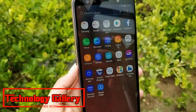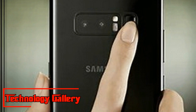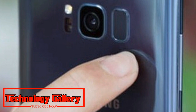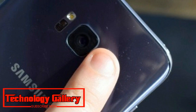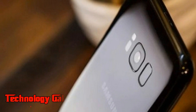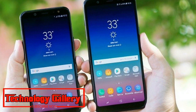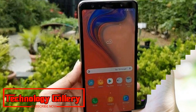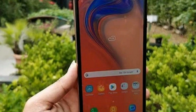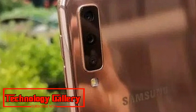Samsung has launched its first phone with triple cameras at the back — the Galaxy A7. The mid-range flagship will cost Rs 23,990 for the base model with 4GB RAM and 64GB storage. It will also be available in a 6GB RAM and 128GB storage option, which will cost Rs 28,990.